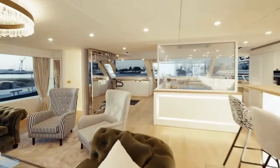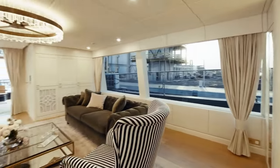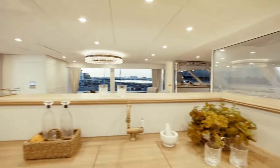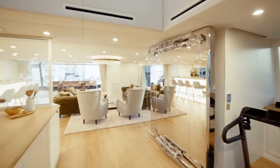This yacht is not just about looks. It's equipped with a well-appointed gym on the main deck, offering ocean views for fitness enthusiasts. The galley, with its restaurant-quality amenities and cold room below decks, is a standout feature for those who appreciate culinary excellence.